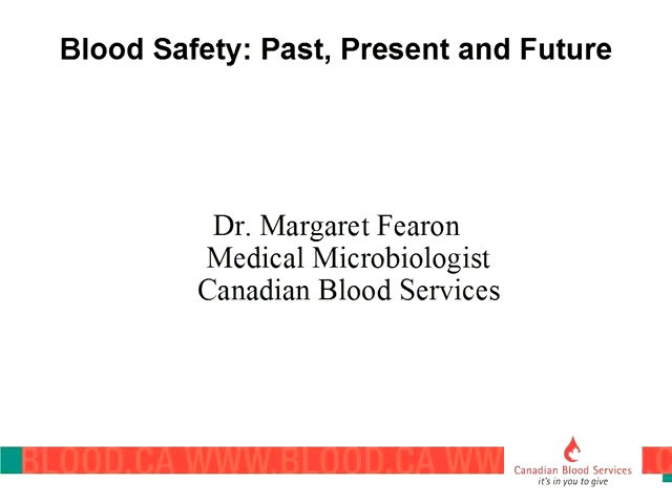Thank you for your kind invitation for us to come and speak to you today. It's a privilege and we're really happy to share some of the things we've been through on this fairly lengthy journey. What I'm going to talk about today is blood safety, how far we've come since the 1980s, what's changed, and the weight of scientific evidence that's now adding to our ability to start changing some of these policies.